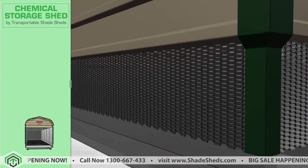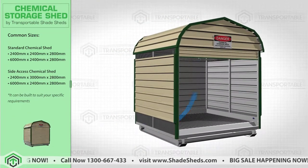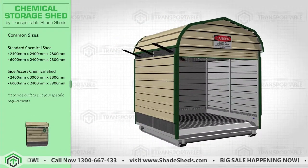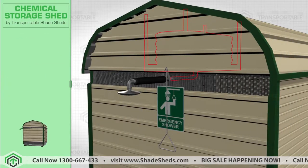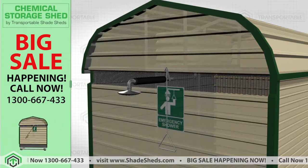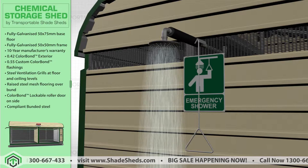Offers three-sided ventilation that relies on its convection effect. This ventilation system has been flow-tested to keep the storage unit cool, maintaining your chemical's stable temperature. Our storage unit includes a 200-litre emergency shower tank, ready to wash off any chemical spill accident. Just pull the shower handle and wash off the chemical.